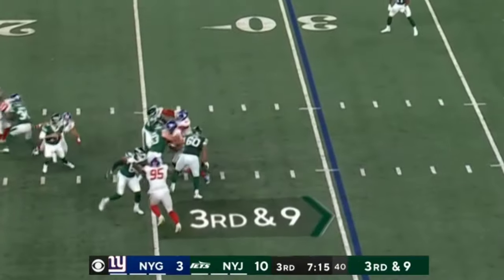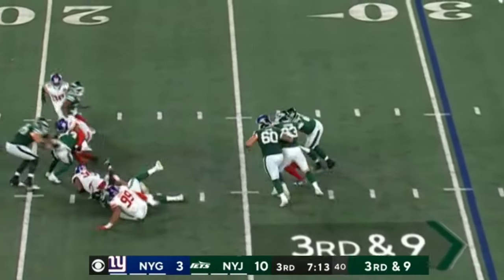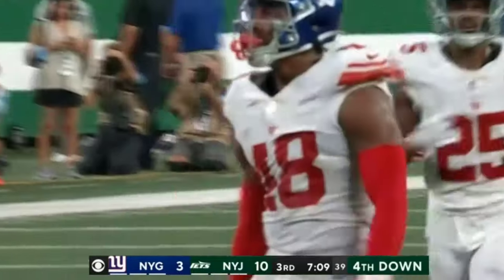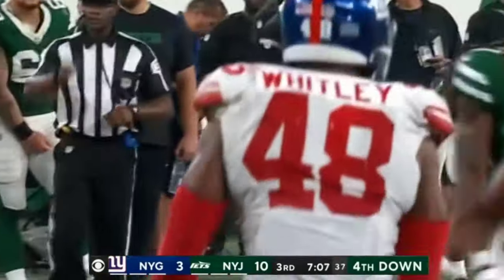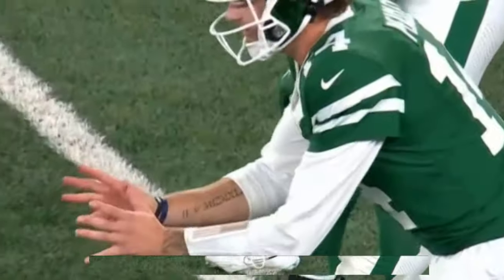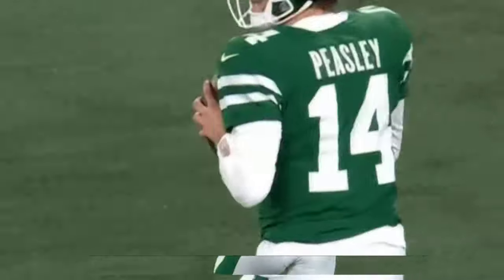Third and nine. Peasley spins out of it, but not the second wave. Peasley hit by Whitley. Fourth down, Jets. That's a loss of nine on the play.